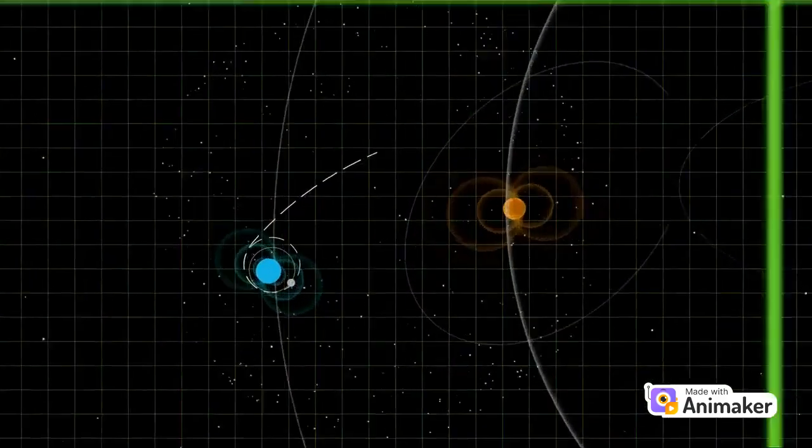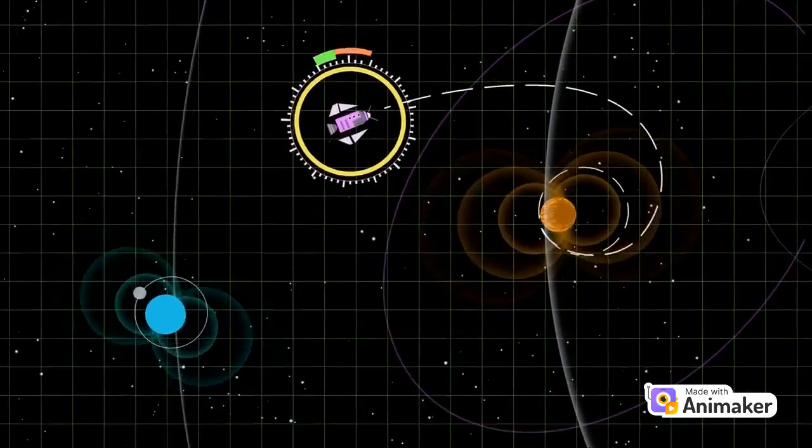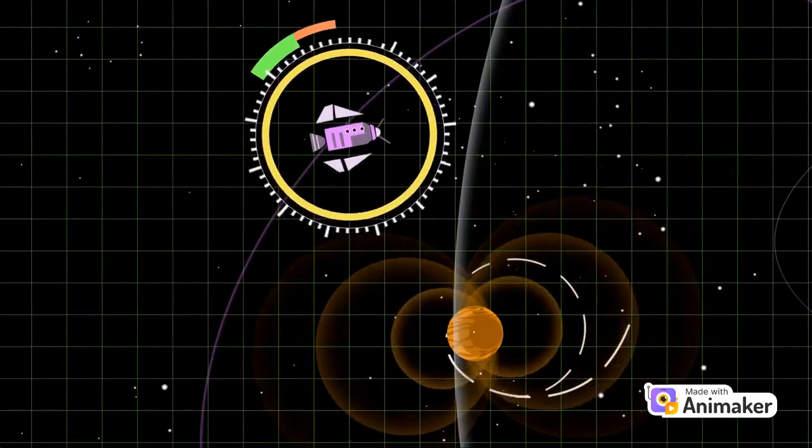Buckle up, everyone. We're off to Mars. Hop aboard our spaceship as we zoom through space, passing stars and planets along the way.